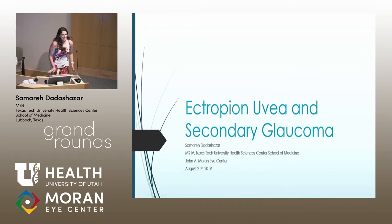Thank you, Dr. Jardine. My name is Samair. I'm from Texas Tech, as he said, and I'm very excited to be here today. Thank you all so much for this opportunity and for coming to listen to my presentation. I'm going to give a case presentation and a brief discussion on ectropion uvea and secondary glaucoma.